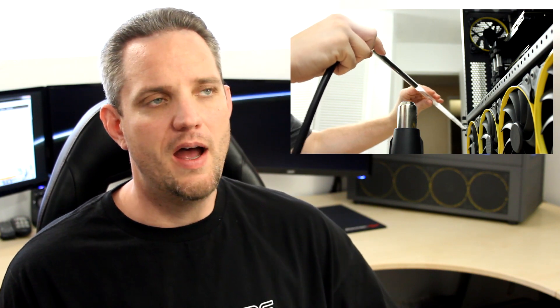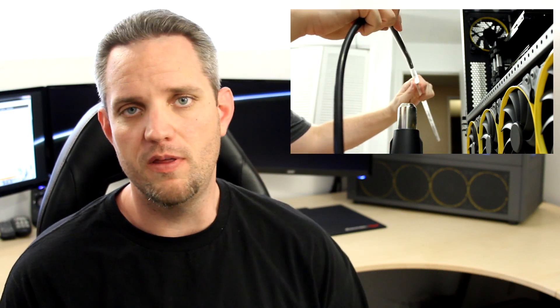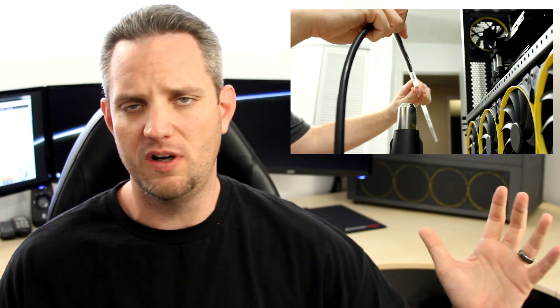The setup I'm using for this is Project Skunk Works right here. If you guys want to learn more about that system, click right here and it will take you over to the build blogs I did - I actually have more than an hour of vlog footage of me putting that together. Now the 4790K does bring some improvements over the 4770K, but the architecture and the platform of the die and the chip itself is exactly the same as the 4770K.